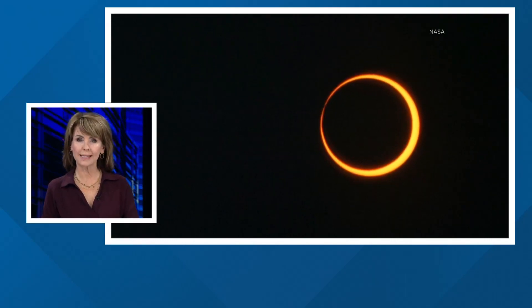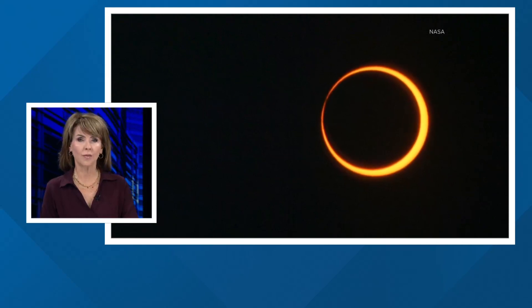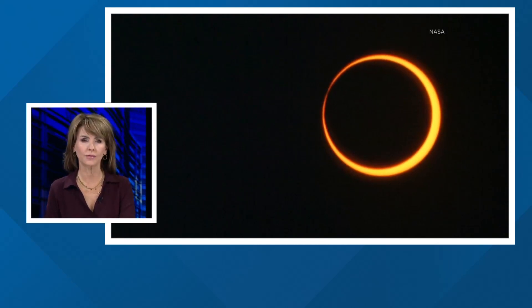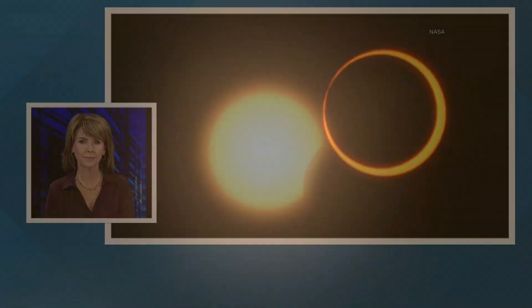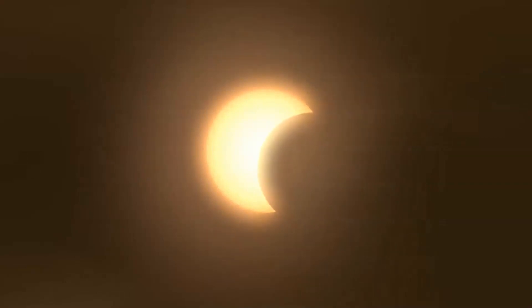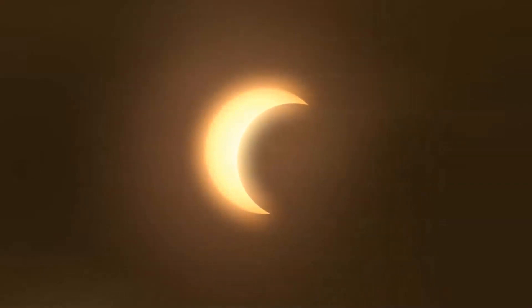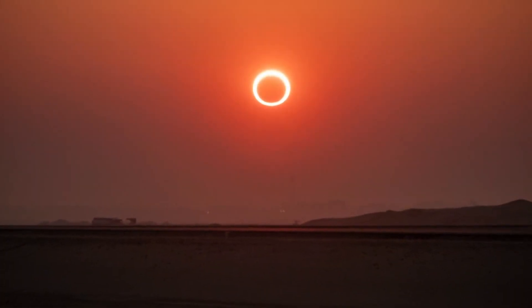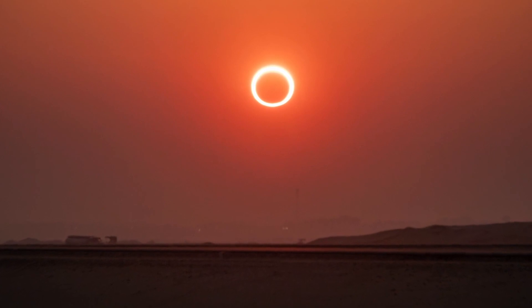We are just days away from seeing a solar eclipse known as the Ring of Fire eclipse. On the morning of October 14th, the moon will cut directly in front of the Sun causing a solar eclipse, but the moon will be farther away from the Earth than it normally is, so it won't completely block all the sunlight. There will be a ring of sunlight still left around the moon — that's why they call it the Ring of Fire.